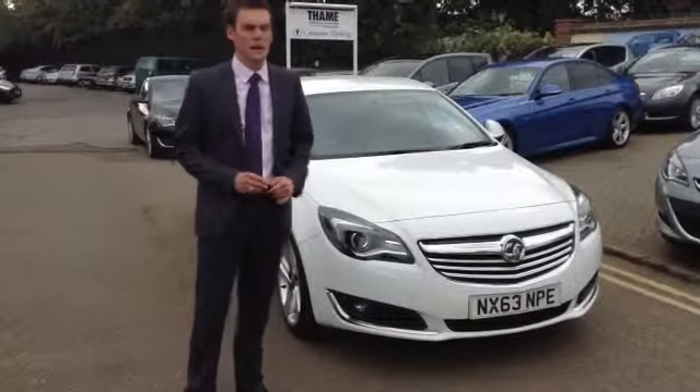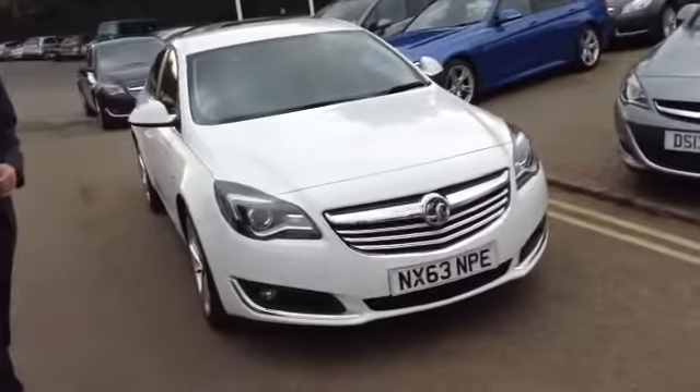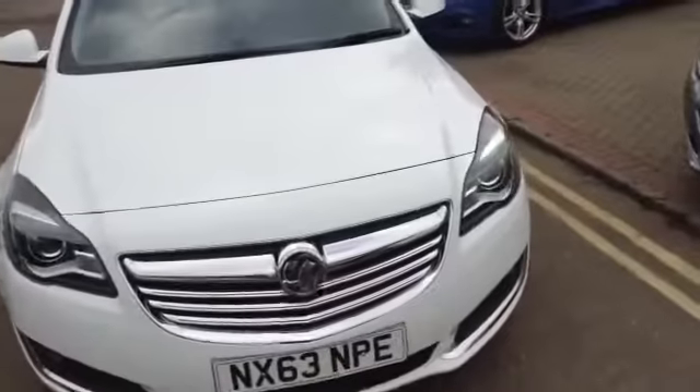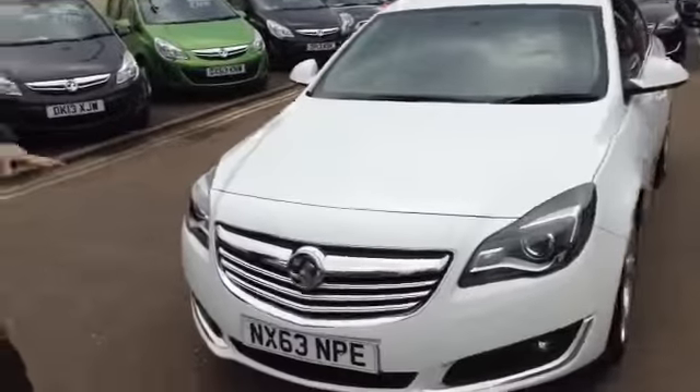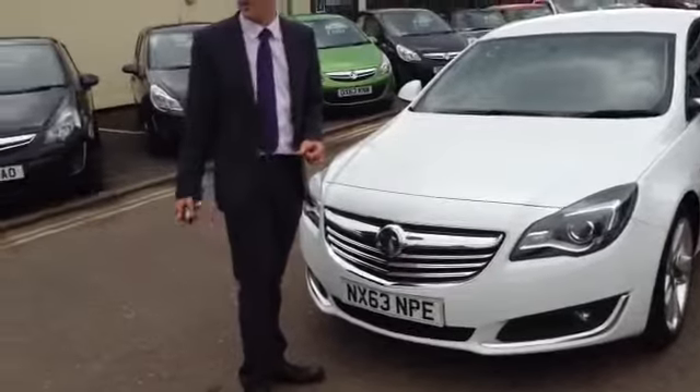This is the 63 plate Insignia SRI, the 2 litre CDTi Ecoflex model. I told you about the black one earlier which is 140 — this is 163 horsepower, so it does really pack a punch.